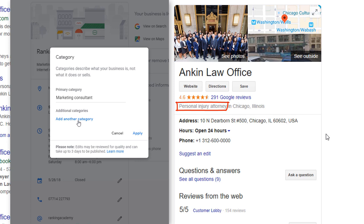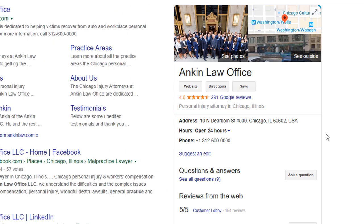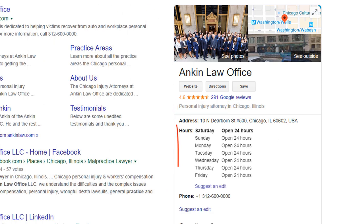Dentist, Cosmetic Dentist, and Dental Clinic are three different categories, so make sure you choose wisely. Once you are done with your primary category, you can add secondary categories that apply to your business. Business hours: have you entered your business hours? If not, make sure you do — people look at this stuff. Don't cheat and pretend you are open when you are not, to avoid frustration and potential bad reviews.